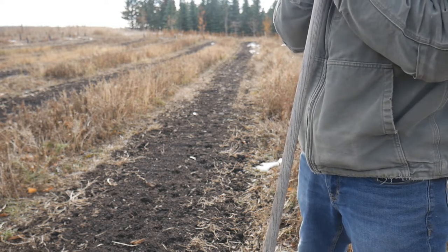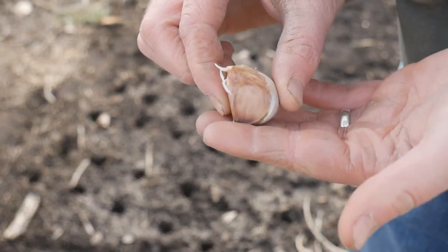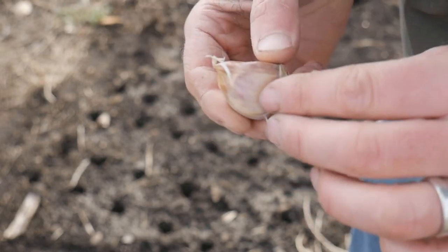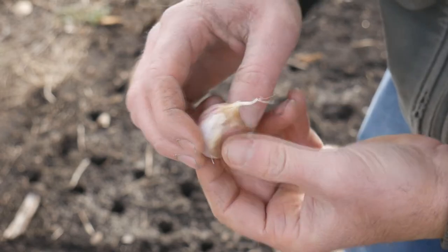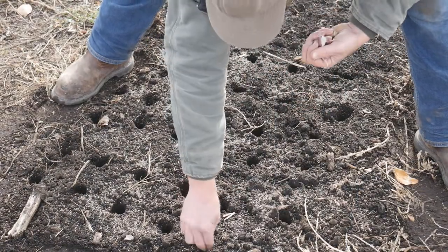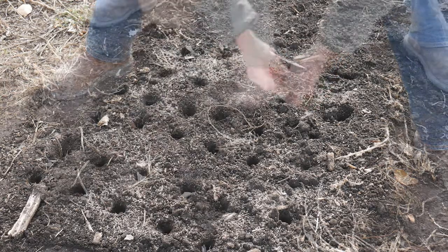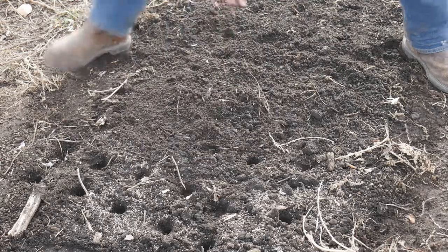Garlic is super straightforward. If you've ever been on the fence about putting some in, I highly recommend it — it's a crop that gives so much and asks so little. You want to make sure you're planting it flat side down, pointy side up. It's super straightforward on garlic to know which is which. Put it in the little hole you've dibbled, pointy side up, then just lightly cover it over — the soil should cave in that hole.